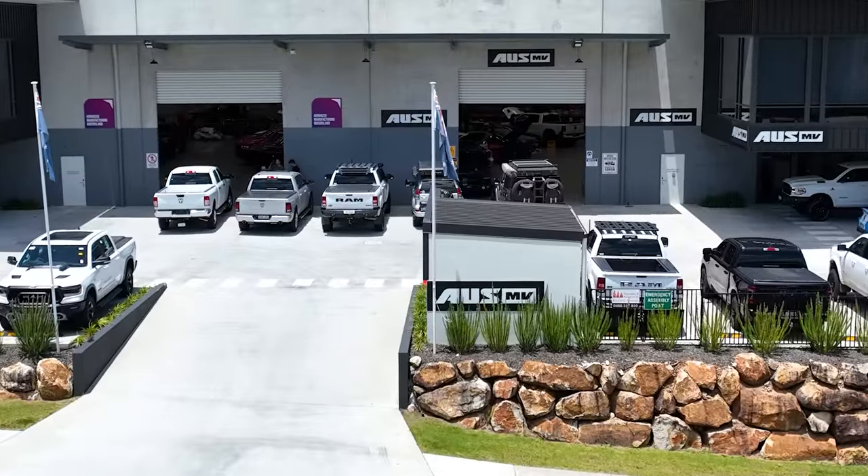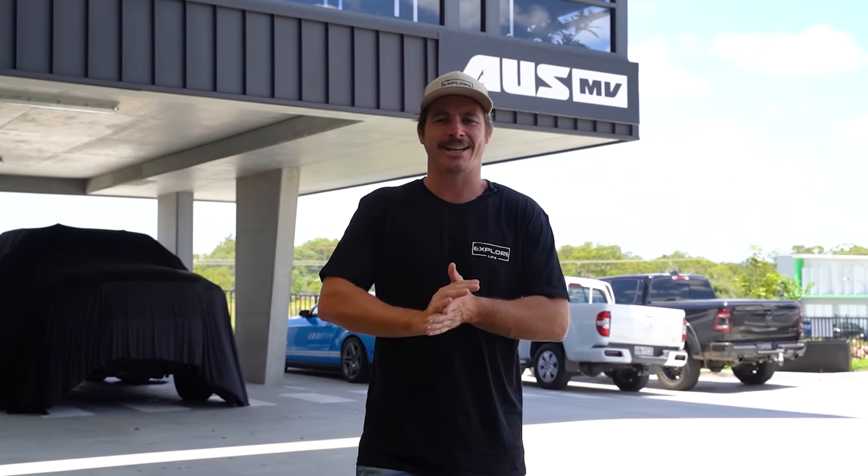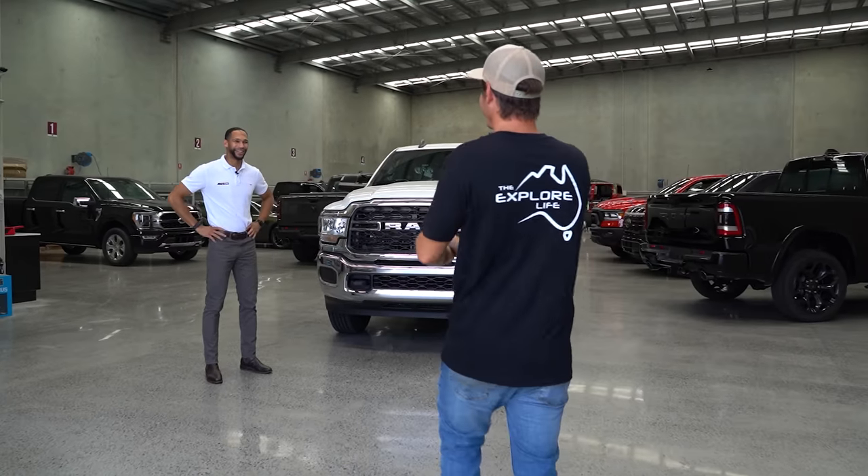Welcome back, another episode of Explore Rigs — get excited, this is a big one! I'm here picking up the brand new Explore Life vehicle. The sign in the background is going to give it away a little bit — we are in Brisbane, we are at OZMV. A lot of you are going to know exactly what's going on. We're not going to muck around; I'm going to get straight in the shed. Come and check out my brand new truck!